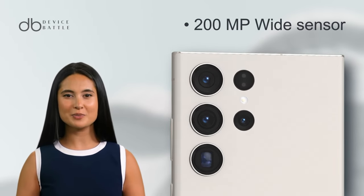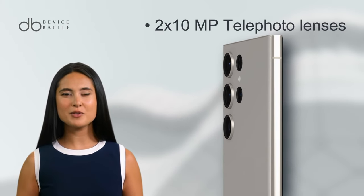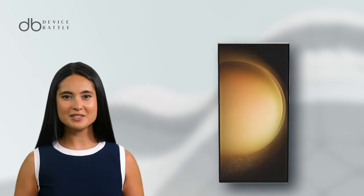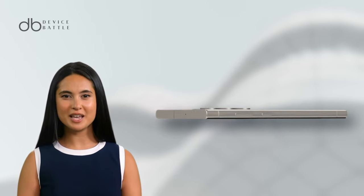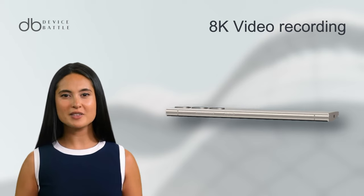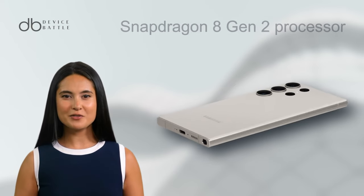The camera system of the S23 Ultra is revolutionary, starting with a staggering 200MP wide sensor, coupled with a pair of 10MP telephoto lenses and a 12MP ultra-wide sensor. This setup isn't just about the numbers — it's designed for professional-grade photography, capable of 10x optical zoom and 8K video recording. Performance-wise, the Snapdragon 8 Gen 2 processor ensures a seamless, lag-free experience.